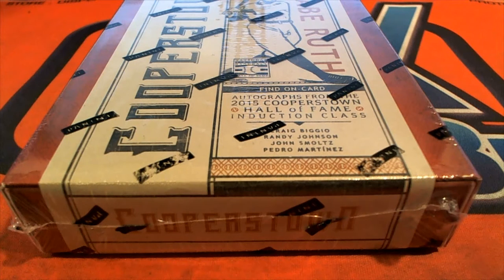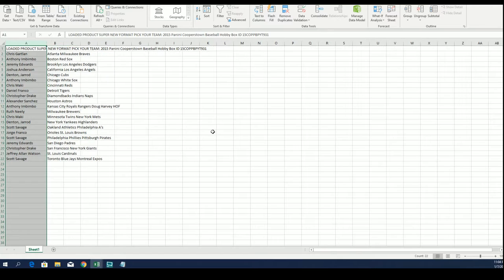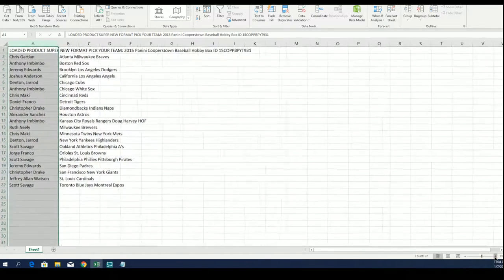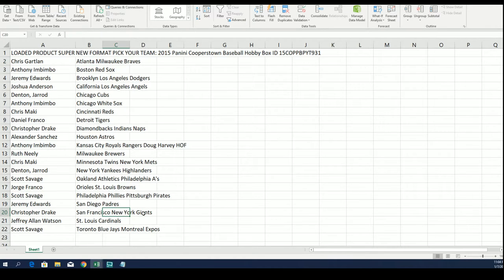Hall of Fame Autographs in Cooperstown Baseball — this is a really cool product because you can choose from older teams like the Milwaukee Braves, the New York Giants, the Brooklyn Dodgers, Philadelphia A's, Oakland A's. There's some really cool things coming out of here, a lot of baseball history. Everybody selected their team — good luck, here we go.